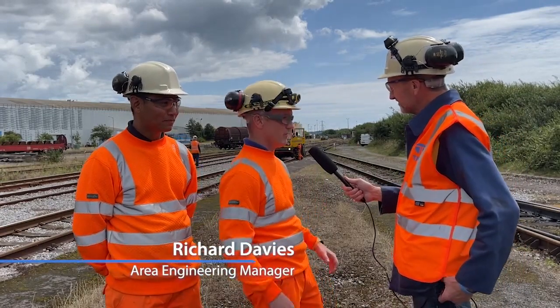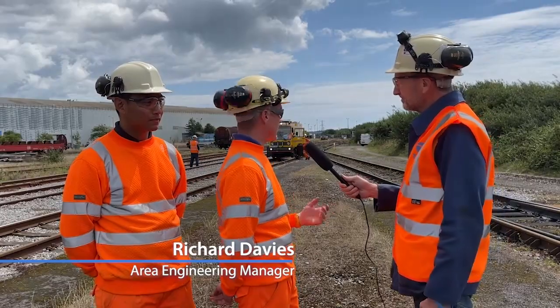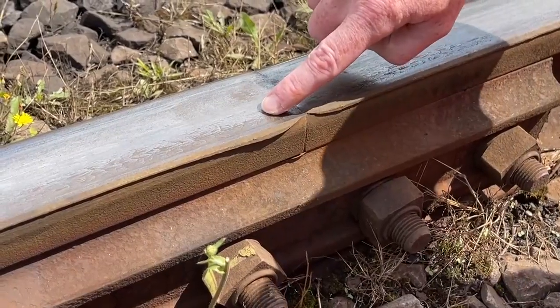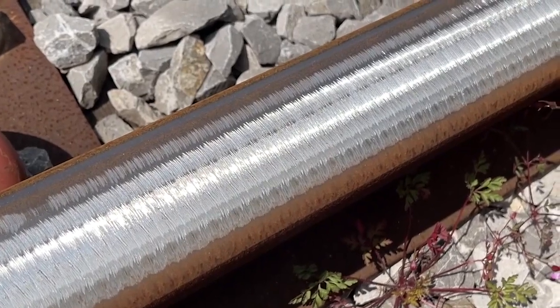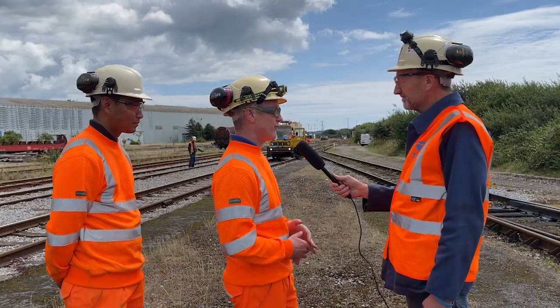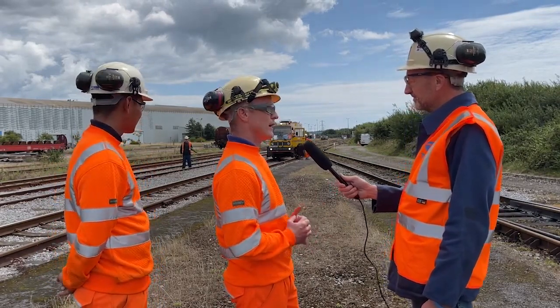The rail track obviously wears with time and, as we've seen, the metal flows rather than wears away. So what we're trying to do with this rail grinding machine behind us is to bring the profile back to where it needs to be — back to standard. There are many benefits: extending the life, getting the best from it, but predominantly for us it's getting the profile back to where it needs to be.